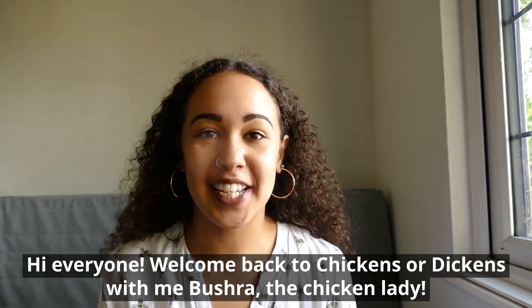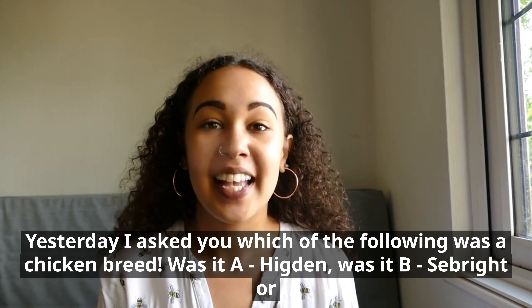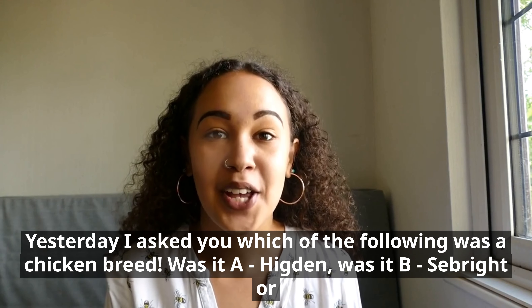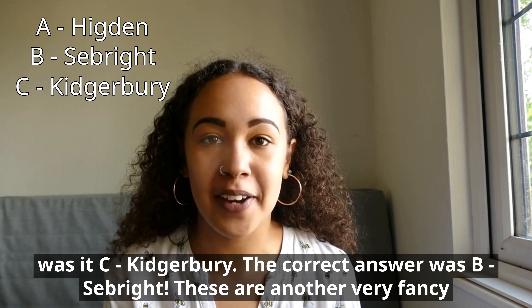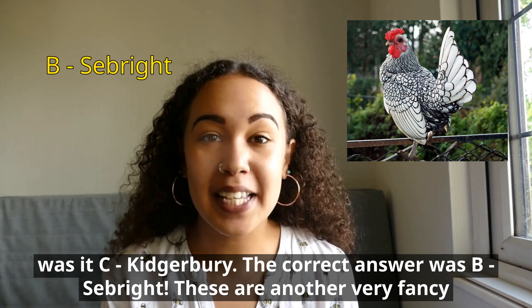Hi everyone, welcome back to Chickens or Dickens, with me Bushra, the chicken lady. Yesterday I asked you which of the following was a chicken breed. Was it A, Hidgin, was it B, Seabright, or was it C, Kidgerberry? The correct answer was B, Seabright.